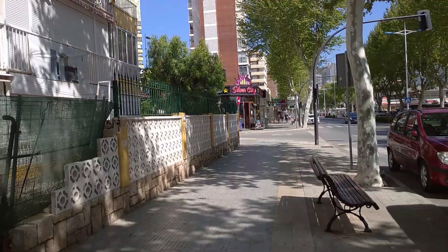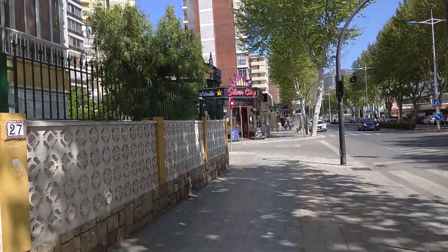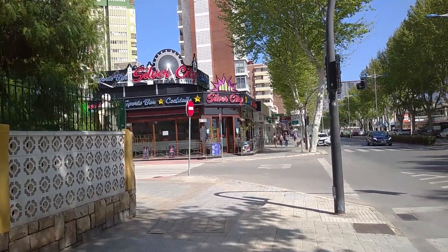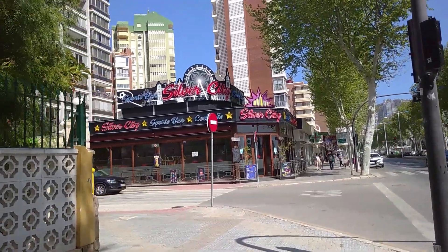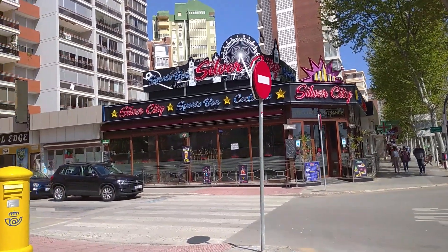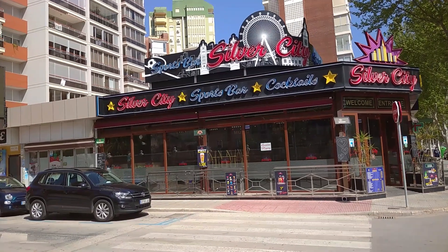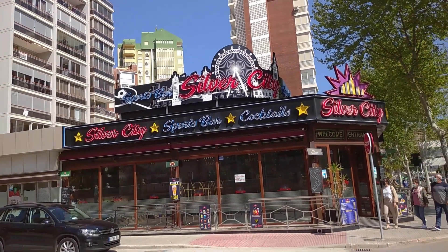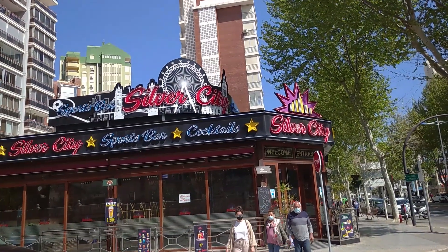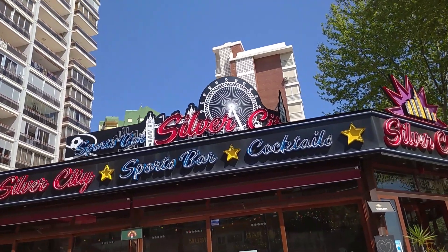Coming up on Silver City now. Like Red 23, they haven't got a terrace, so they can't really open. They can open up on the inside however, but I think they are just waiting for the British tourists to come back in. I like that neon sign up the top - got like a sort of London silhouette with Tower Bridge, Big Ben and the London Eye. Looks cool that.